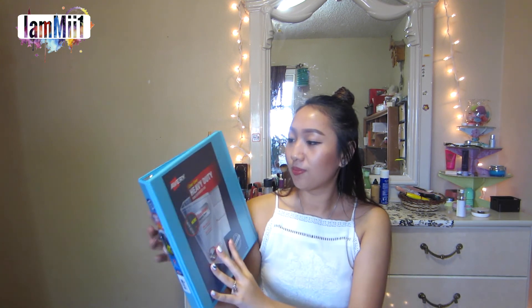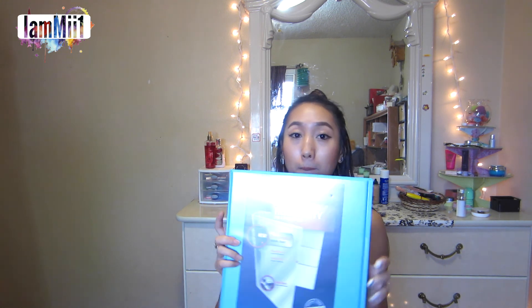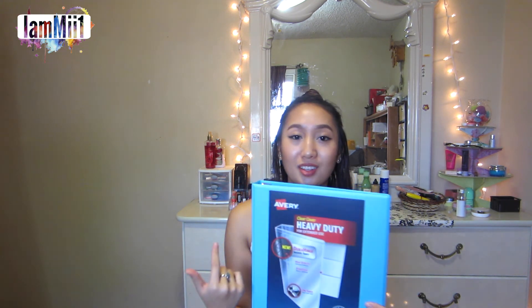I got this binder, and I really like the color because this is like one of my favorite blue colors. I don't even know if I need this — I just bought it, and I really don't like using binders. I don't know why I bought this, but it was around $3.